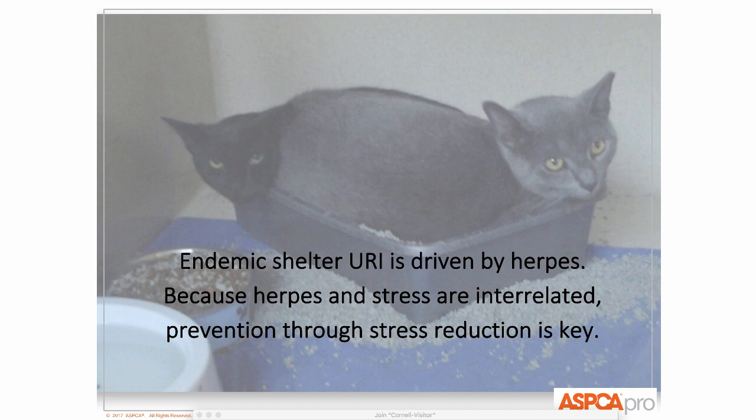Endemic URI in the shelter is so closely related to stress. The reason isn't clearly defined, but there are theories that cortisol itself can activate herpes virus — it starts replicating. Herpes virus is the main pathogen attributed to shelter URI. Other theories say cortisol and stress negatively impact the immune system so you can't fight off disease. Probably a mixture of both is the truth.